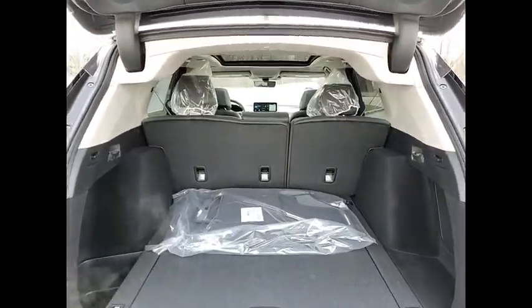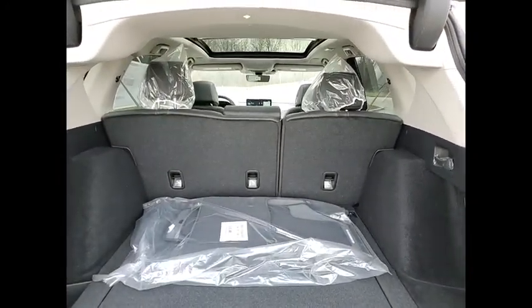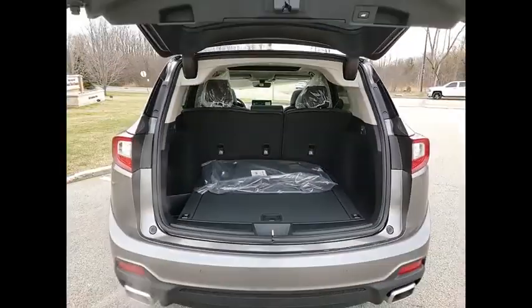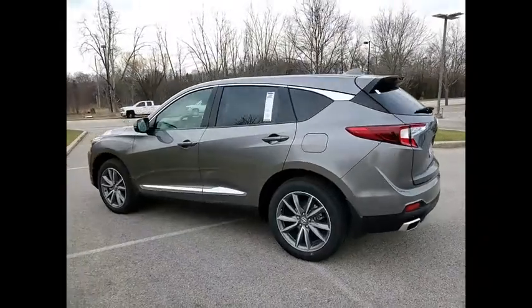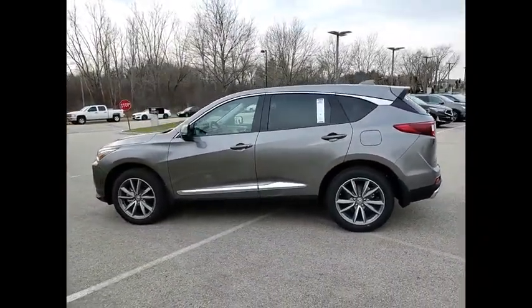Tire pressure monitor, turbocharged, panoramic roof, blind spot monitor, electronic stability control, all-wheel drive, heated mirrors, alloy wheels, aluminum wheels, rear spoiler.